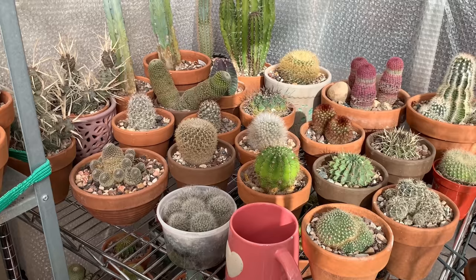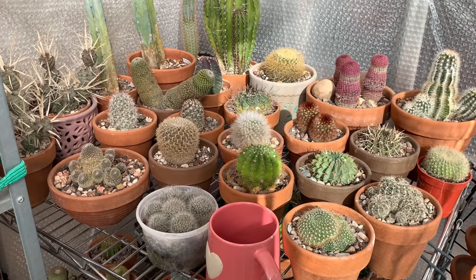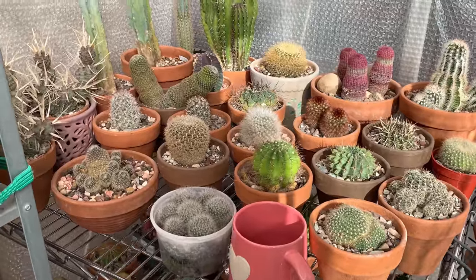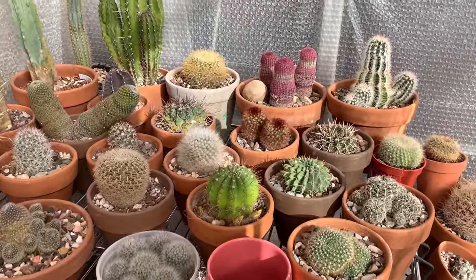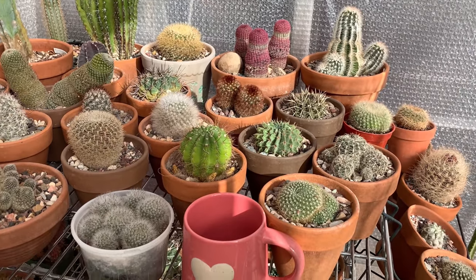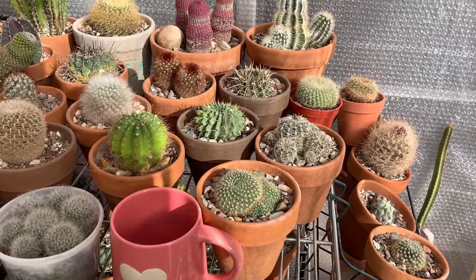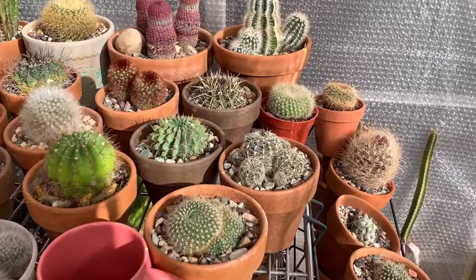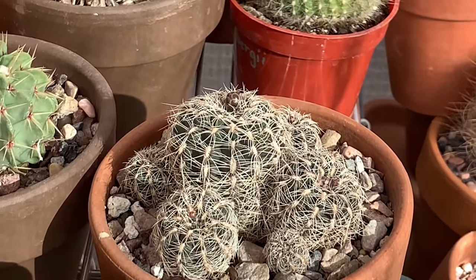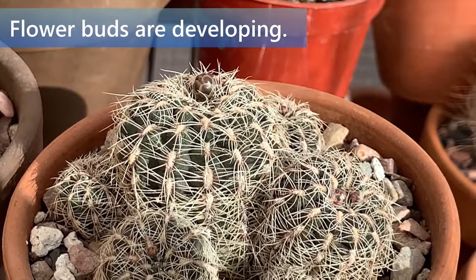For today, I want to discuss how you will know if your cacti is coming out of winter dormancy. Many of my cacti are now coming out of winter dormancy, so what are the signs to look out for? The very first and most obvious sign is if you actually see flower buds forming on your cactus. This is a Gymnocalycium brucei.